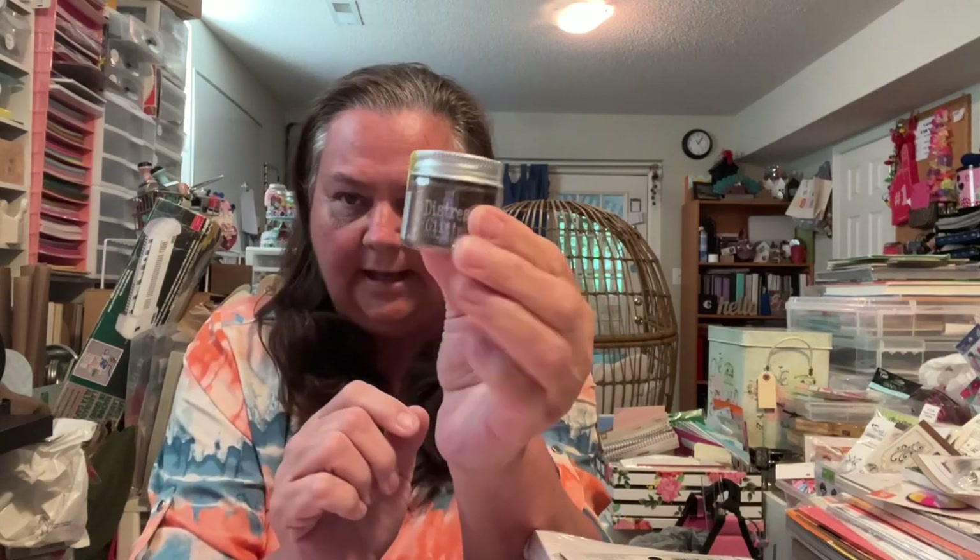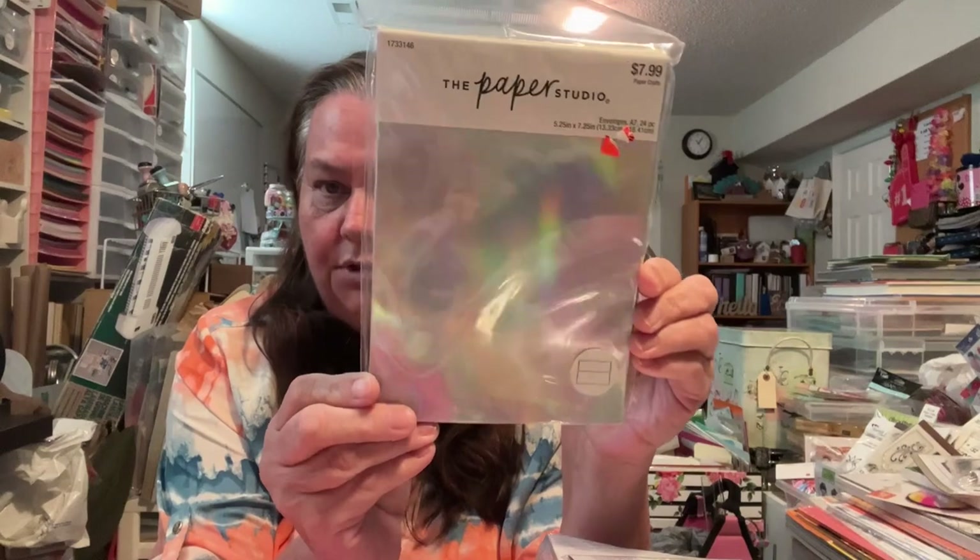Now I'm going to show you my freebies that I got from my one friend. She had a whole big bag of stuff. This is some of the Distress Glitter Vintage Photo — so I got that. Then she had some bunch of random stuff. These are envelopes and they're holographic. Aren't they cute? Super fun. So I got those.